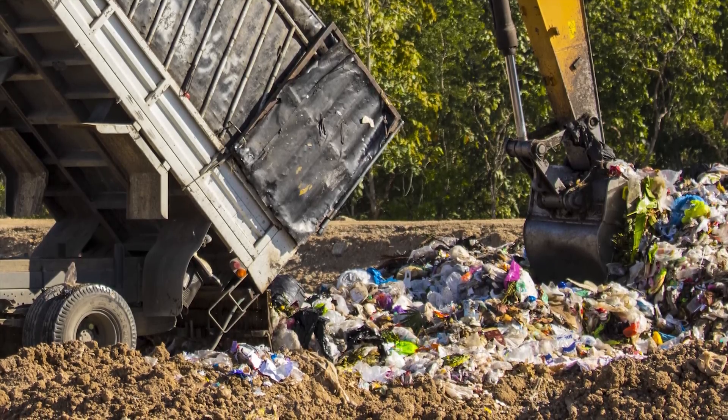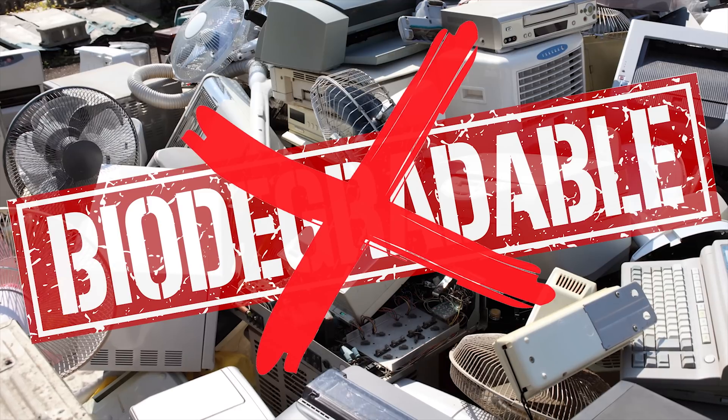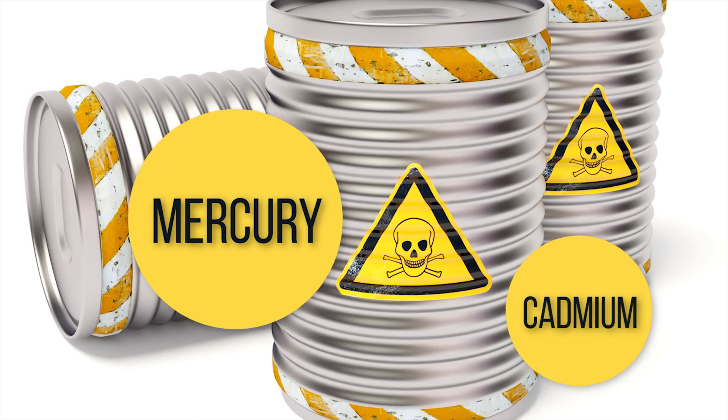Much of it simply gets buried in landfills when people throw out their old modems or whatever else, along with banana peels and that clown toy that Sally never wanted to play with for some reason. But as you might guess, most electronic waste or e-waste isn't biodegradable and even contains toxic metals like mercury and cadmium,